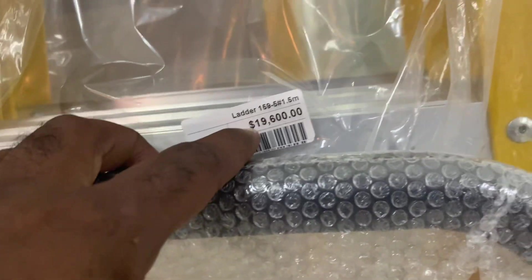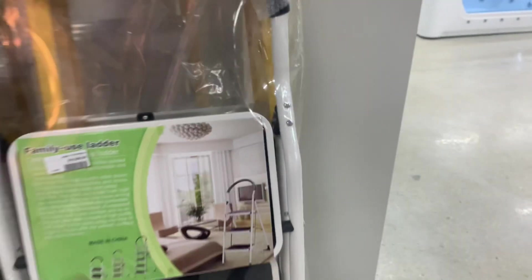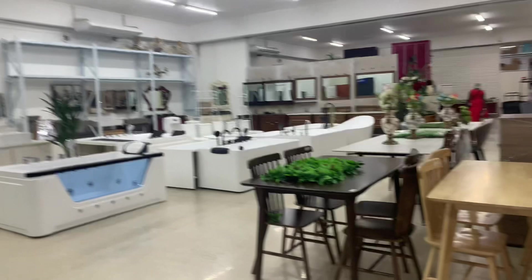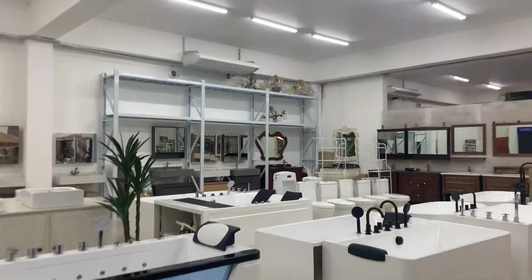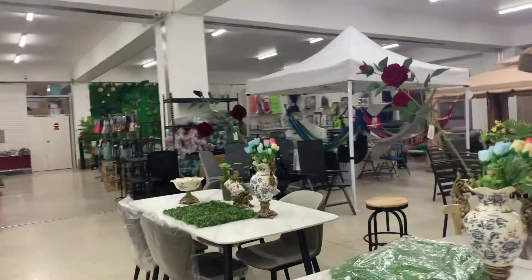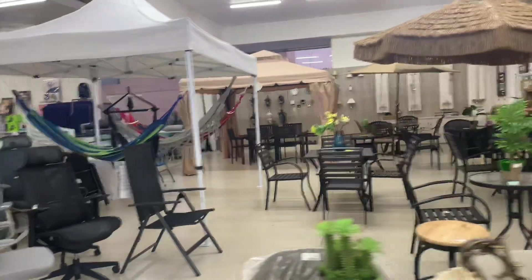Even sell the ladder — $19,000 for the ladder, not bad. This thing here is $10,000 — not bad, it's a folding thing. Very nice. I'll give them props — much better than Bosco, much better than Courts. The prices are good.